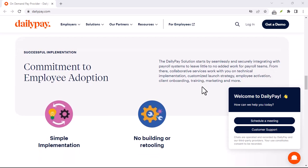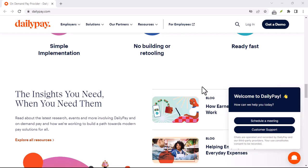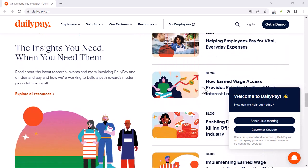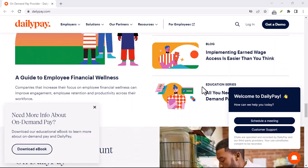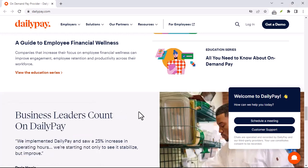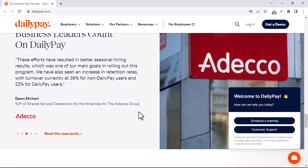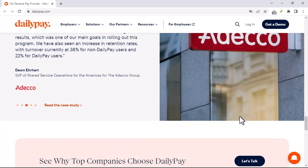For general inquiries, head to DailyPay's Help Center. Most financial service providers have a comprehensive help center with FAQs, troubleshooting guides, and even video tutorials — explore their help resources on DailyPay's website or app. DailyPay might also have a social media presence, like a Twitter account. While reaching out publicly isn't ideal for sensitive issues, it can be a good option for general inquiries.